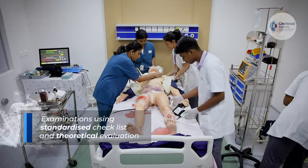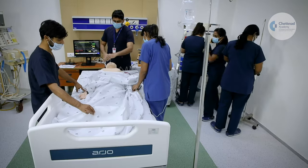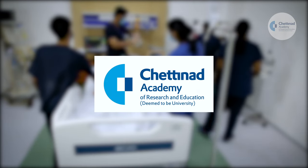Evaluations are done using standardized checklists and theoretical examinations. Certifications are provided in affiliation with Chettinard Academy of Research and Education.